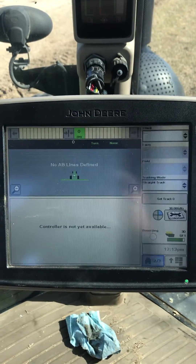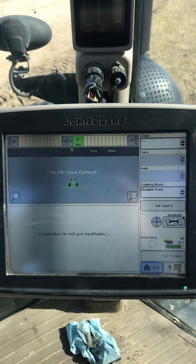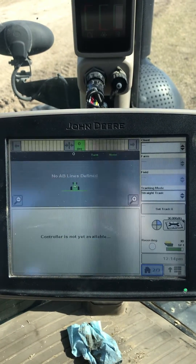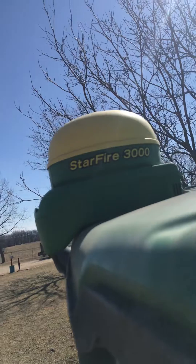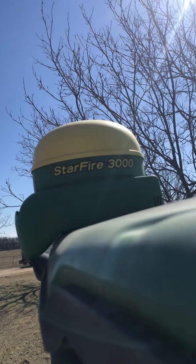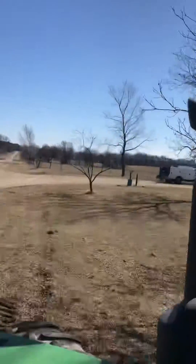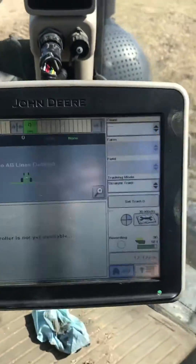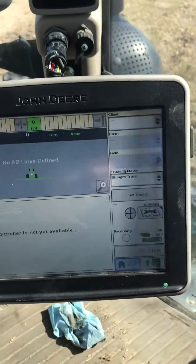Starting February 1st of 2021, the ITC receiver no longer works for AutoSteer. Look up on your tractor and see what it says on the side. This one says StarFire 3000. If yours says StarFire ITC, you're going to have to give me a call back or find a different receiver, because that unit is not going to work for autosteer.